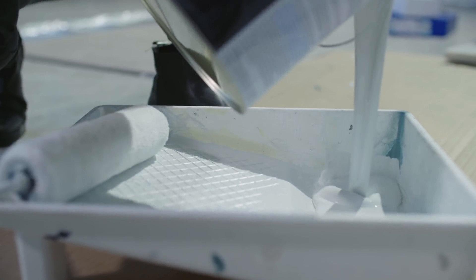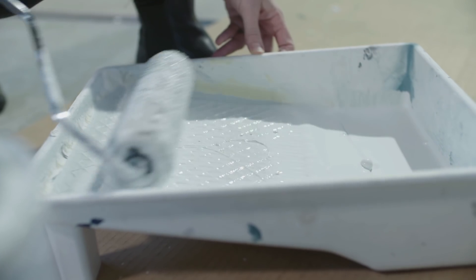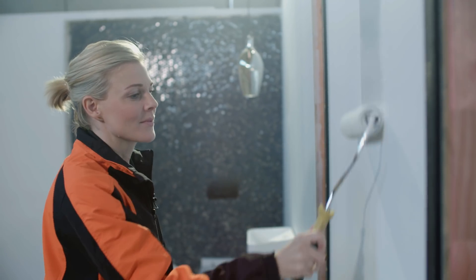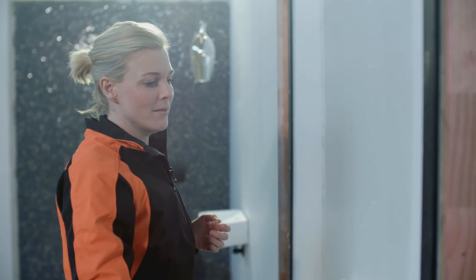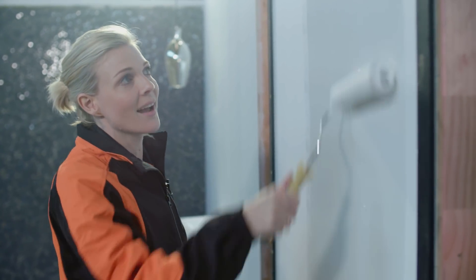The wall colour is Resene Quarter Periglacial Blue. It ties beautifully in with the penny tiles. I didn't want to put a crisp white on the wall to make it feel too cold — the blue just drops it back a notch. It actually looks really light while I'm putting it on now, but it does dry two shades darker.